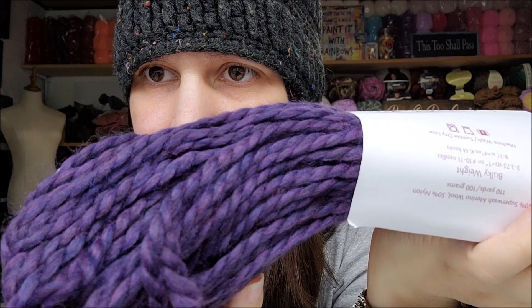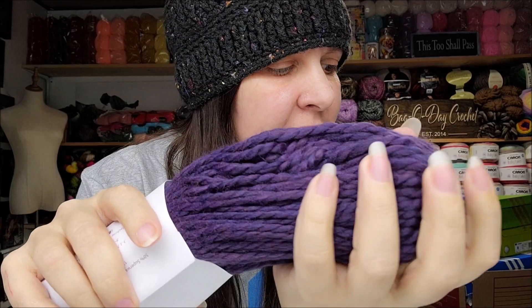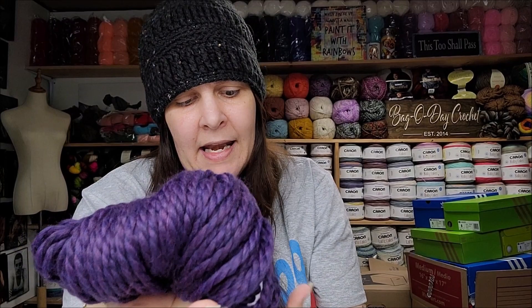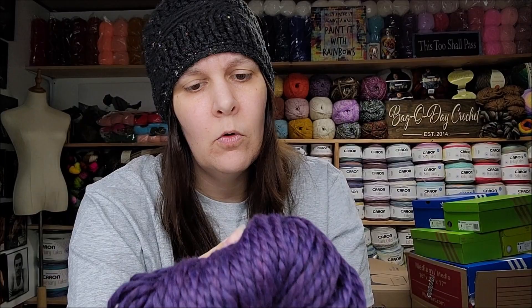This is Knit Picks Biggo — cute name! The color is Indigo Heather, a beautiful, beautiful purple. It's very pretty and it's soft — actually softer than the Swish. Made in Peru, 50% superwash merino and 50% nylon, 110 yards or 100 grams, bulky five, machine wash, tumble dry. I know there's only 137 yards in a lot of these, but that's enough — I can make a hat out of that in bulky weight.